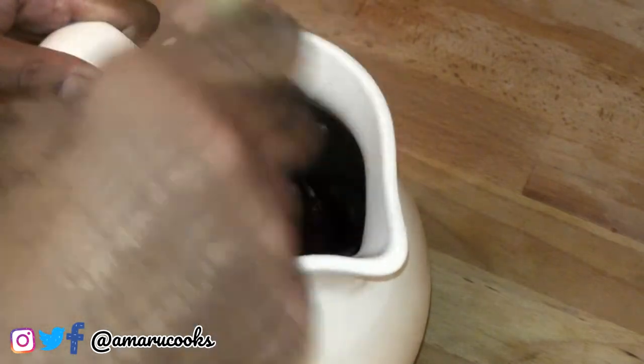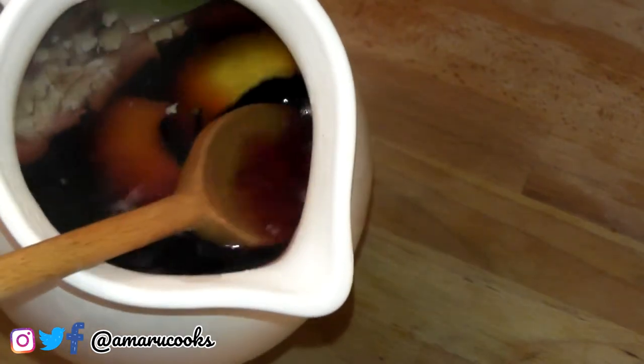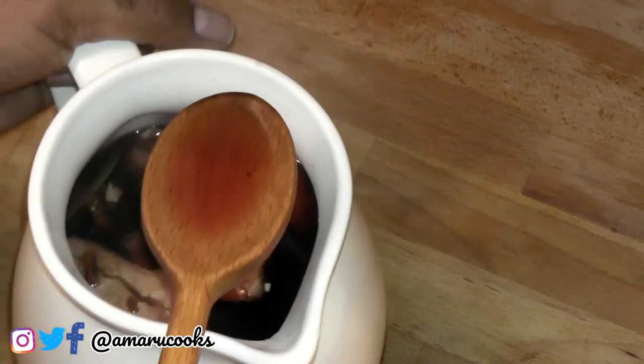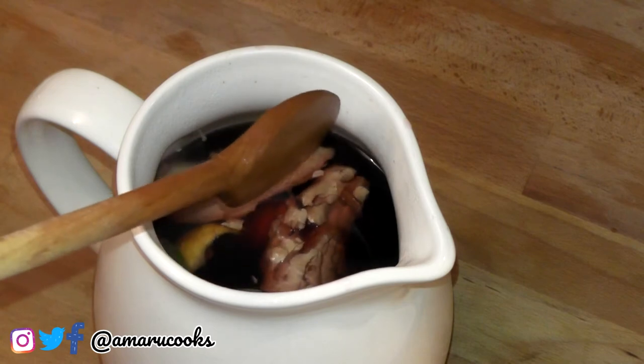Let's give this a nice stir. Let me tell you, this is looking good and it is smelling good. Let me try to give you a close-up of what we're working with. Do you see that dark, that deep, that rich red color? This is going to be good. By the way, I am using two packs of these — they're 10 grams each — that will generate this deep, rich color. I'm going to allow this to steep overnight and then I'm going to show you what it looks like when it's all done.